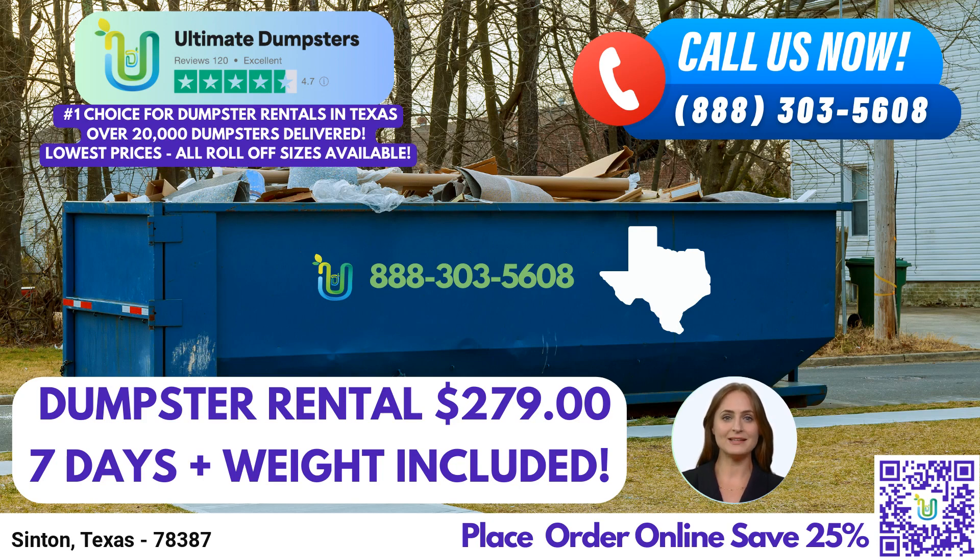We cater to both residential and commercial needs, ensuring that homeowners, contractors, and small businesses in Synton, Texas have a reliable waste disposal solution. From demolition debris to home renovation waste, yard waste removal to small business waste disposal, our dumpsters are versatile enough to handle a wide range of materials and projects. Ultimate Dumpsters takes care of the entire process, from dumpster delivery to pickup, so you can focus on your project without the hassle of waste management. We are committed to providing exceptional service, and your satisfaction is our top priority.